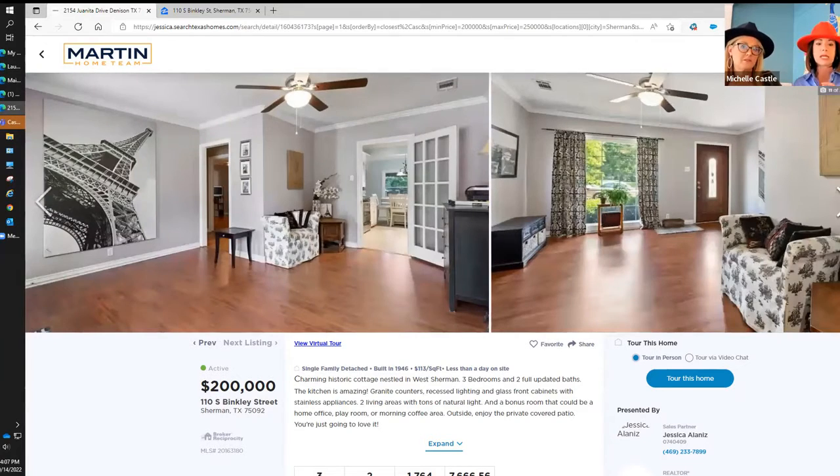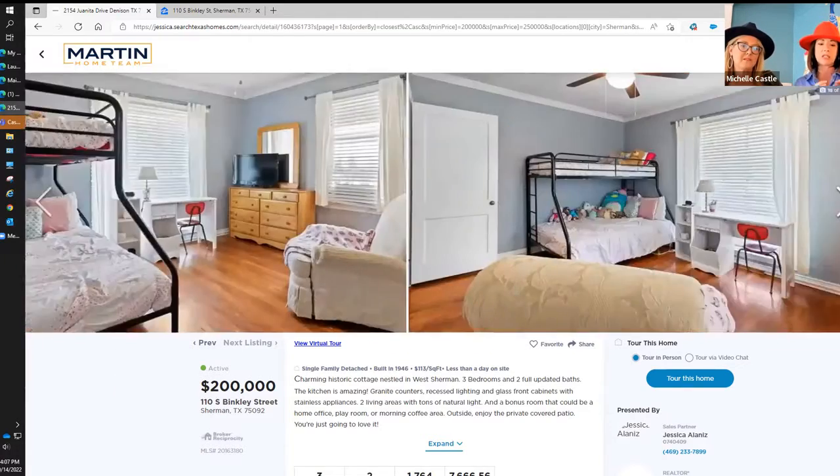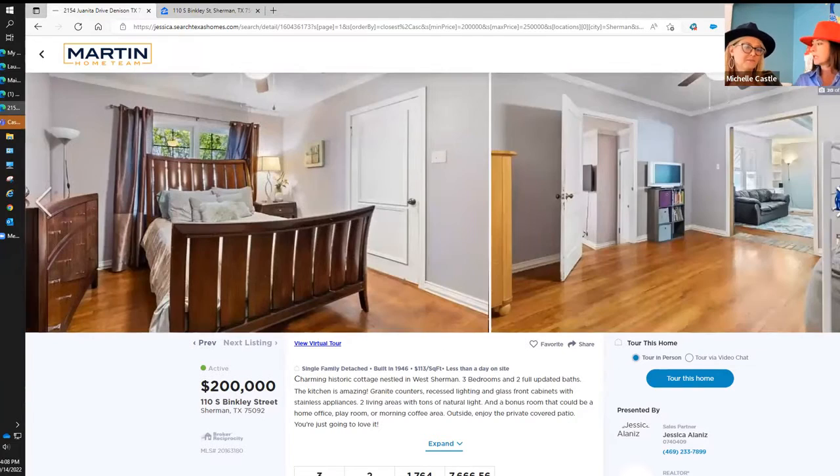Some architectural details — well maintained. This is such a great house. Three bedrooms, like we said. And Michelle, this home is priced at $200,000. A fabulous price. So if you're looking at this home as a first-time homebuyer, just know there are some first-time homebuyer programs. We have a Guild exclusive program where we give back up to $2,500 in closing costs.